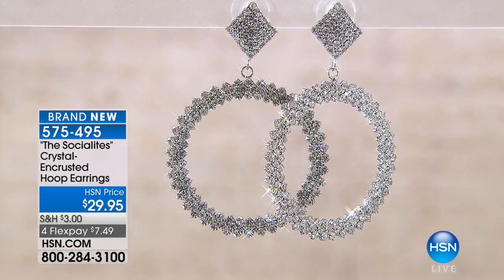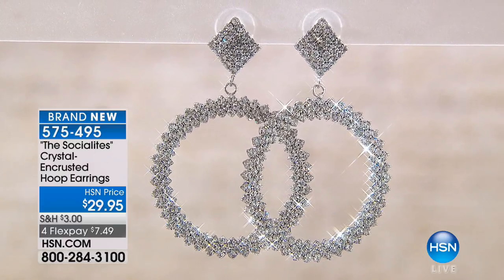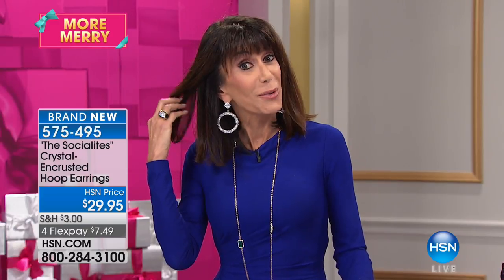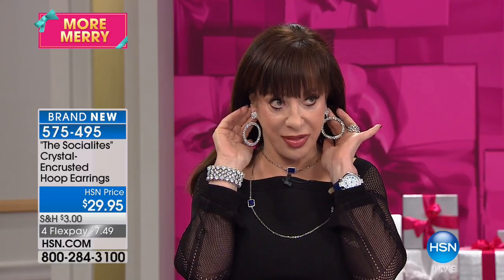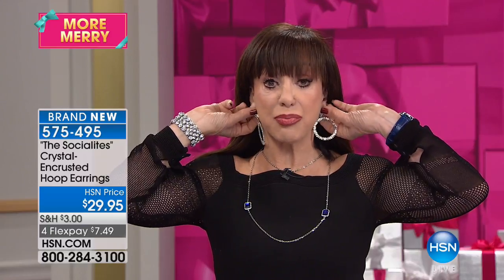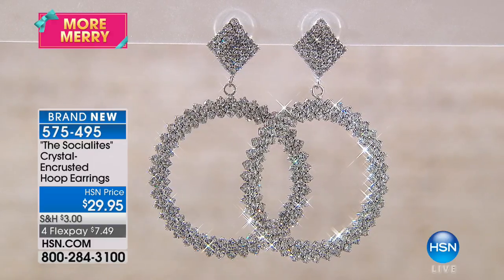We are moving into our Socialites Crystal Encrusted Hoop Earrings. The first thing I have to tell you is they are so incredibly comfortable. They're designed for pierced ears and have bullet disc backs. This is affordable luxury - $29.95. I'm wearing them, Adrienne has them on. If you like jewelry with movement, they have beautiful movement. But I don't even realize I'm wearing them - they're so lightweight. What's so extraordinary for this earring is that it is light. An earring like this would normally be heavy and uncomfortable, but this earring is perfectly comfortable.